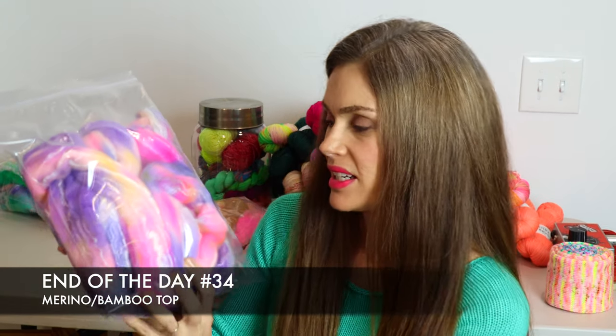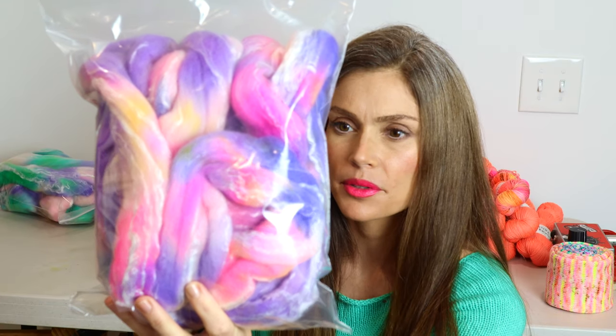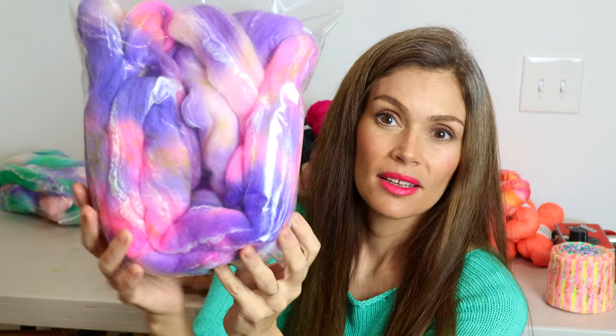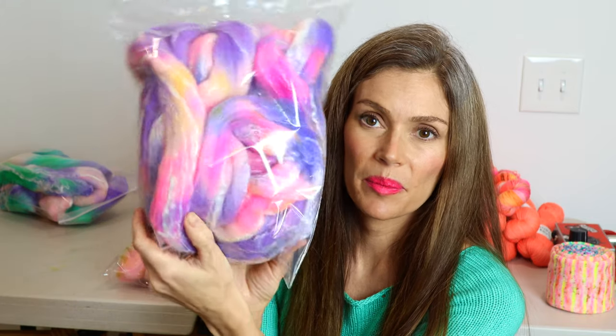The next one is kind of fun and crazy. It has some indigo purples and pinks along with some peaches and yellows. I would love to see how this one spun up — I really like this one.